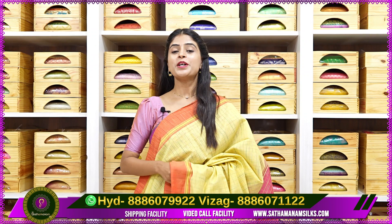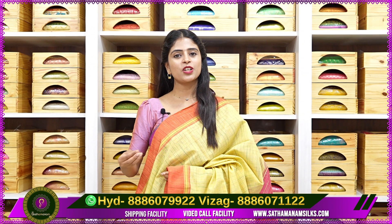Hello all! Namaste! Welcome to Sathamaa Numselks. In this video, we will see the varieties of Kadi Cottons and Country Cottons.